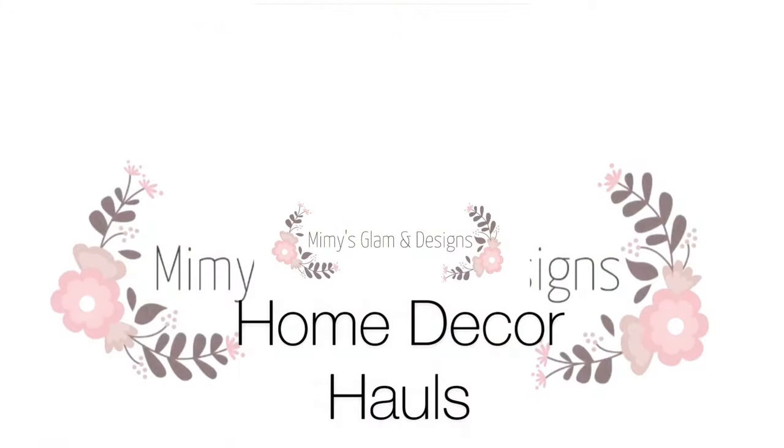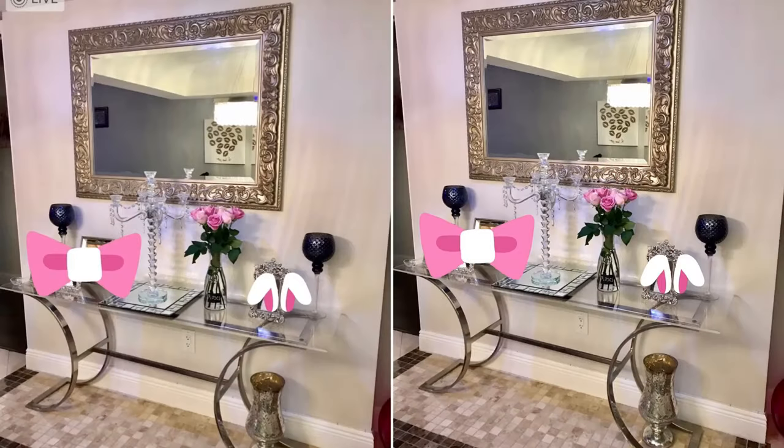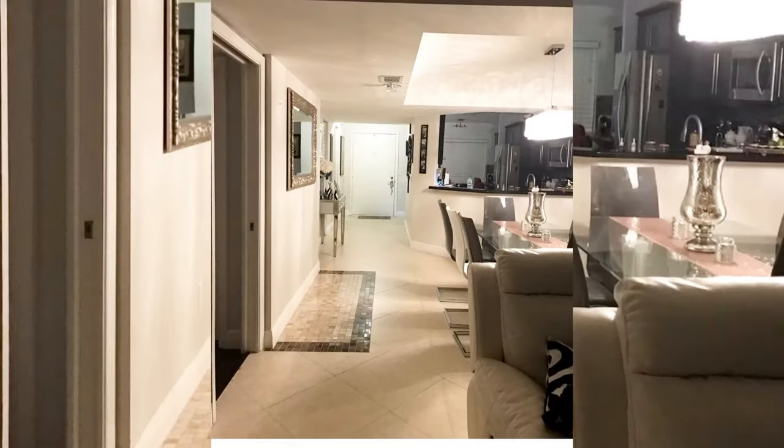It is makeover time and I want to share with you the stages of transformation that this space went through to look the way it is. If you'd like to see how I got here, keep on watching. Welcome to all those new subscribers — we're almost at 50,000, so thank you all so much for watching.